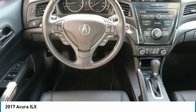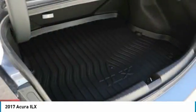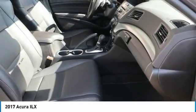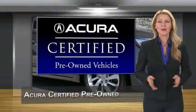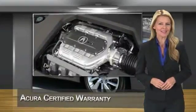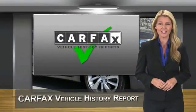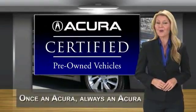Come see the car for yourself. When purchasing an Acura Certified Pre-Owned Vehicle, you can expect the same uncompromising standards of a brand new Acura. The Acura dealership technicians ensure that every vehicle upholds the luxury and sophistication of the Acura name. Acura Certified Pre-Owned — once an Acura, always an Acura.